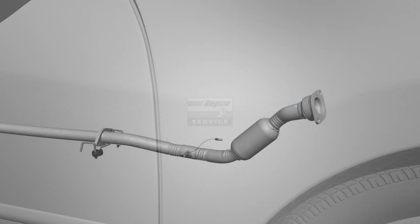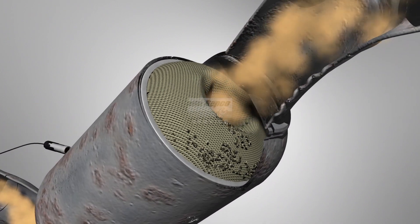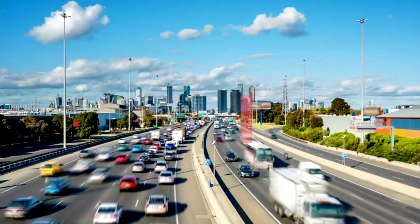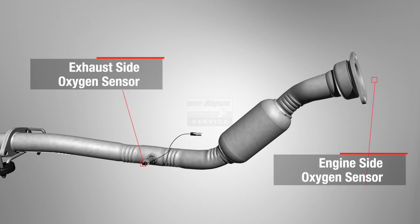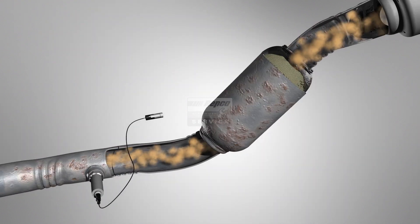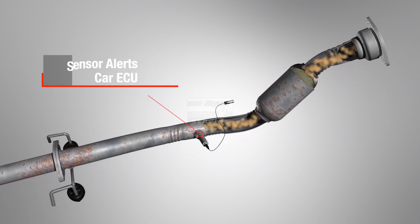The catalytic converter sits between the engine and exhaust and acts as a filter. Like any filter, over time it can become clogged and work less efficiently, affecting your engine's performance. On either side of the converter are oxygen sensors, which measure how well the catalytic converter is functioning. If the converter is clogged, a sensor will alert the car's computer, the ECU, and register a fault.